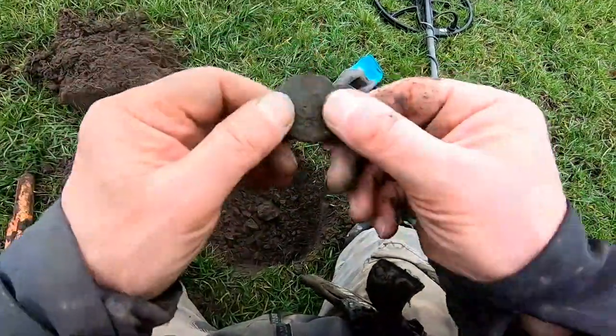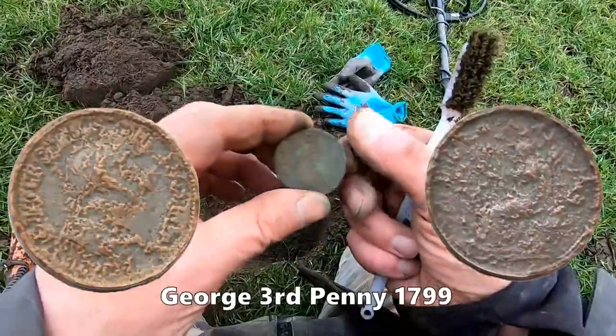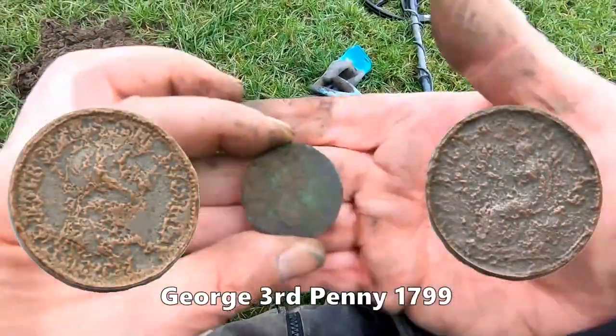That is one big penny. Can't really tell but it will probably be Georgian, some period. That is one big one.